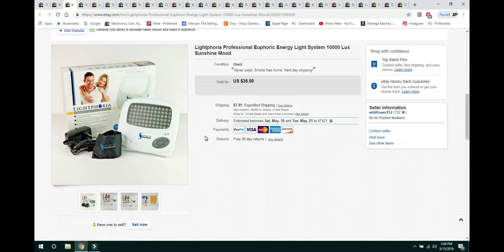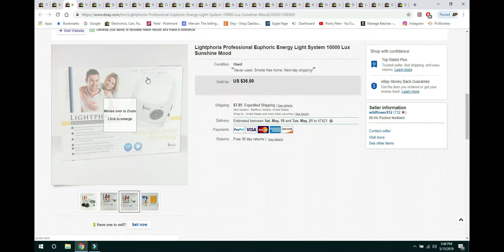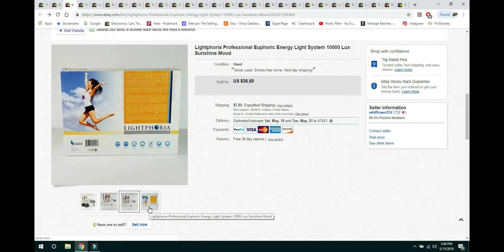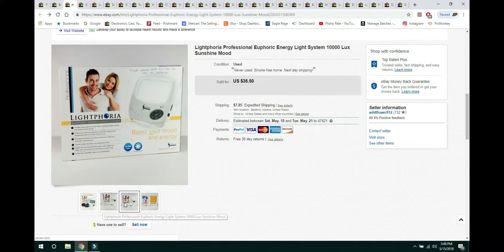This is a Lightphoria Professional Euphoric Energy Light System, which I got at the bins. On the back of the box it noted it needed a power cord but could run on batteries. My husband went online and paid $2–$3.99 for the power cord, and we sold it with the cord included. It sold for $36.50. I probably paid about a dollar for it at the bins, so that was a good flip. It's basically a light you plug in that's supposed to make you feel euphoric from the light it emits.